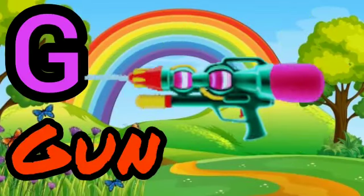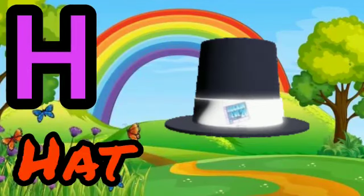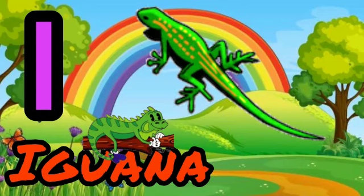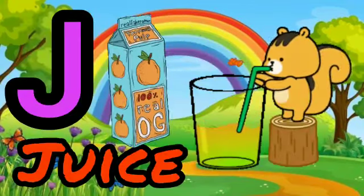G for Gun. H for Head. I for Iguarda. J for Juice.